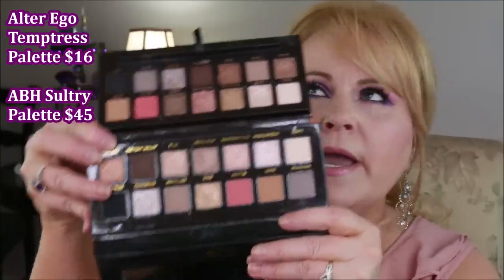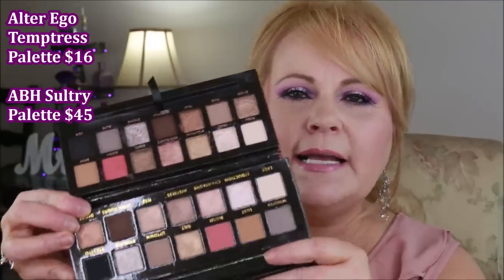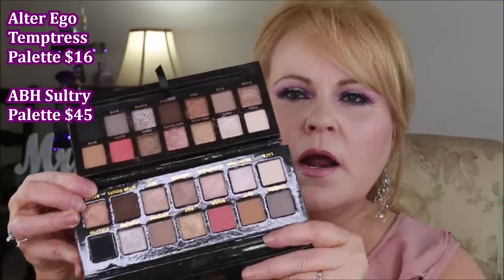These are identical palettes — they perform exactly the same and are outrageously gorgeous on the eyes. I think I even liked the Temptress palette a little bit more because it blended a little bit better and had a little less fallout. Honestly, if you just handed me the two pans without packaging, I would not be able to tell the difference. This one is $45 and the other is $16.